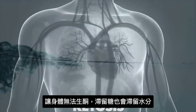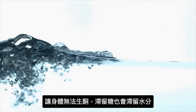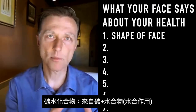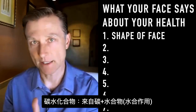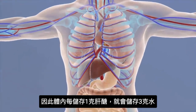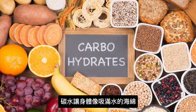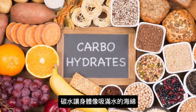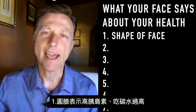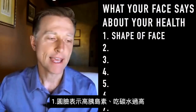When you store sugar, you actually store water — that's the term carbohydrate. Carbohydrate comes from carbon and hydrate, as in hydration. With every gram of glucose stored as glycogen, you're storing three grams of water. So carbohydrates make you into a fluid-filled sponge. In the past, the shape of my face was more round — puffy and basically just fat. So number one: if someone has a round face, they have too much insulin and they are doing too many carbs.